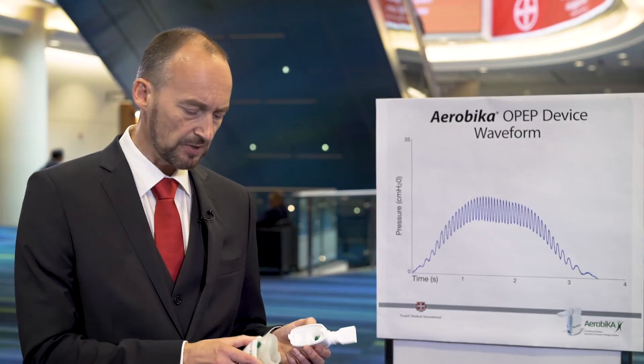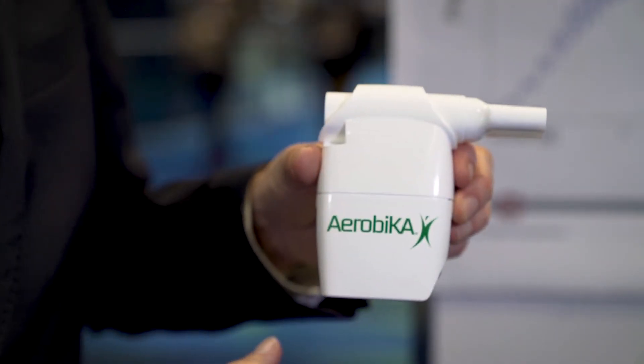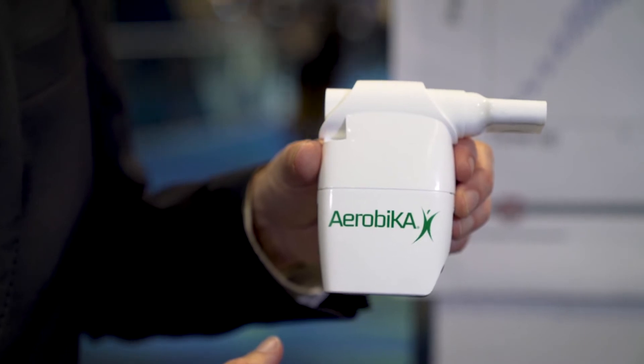In terms of the device itself, this is an oscillating positive expiratory pressure device, an OPEP device. The device opens up the airways and provides pressure pulses to loosen mucus and mobilize it for expiration. The Aerobica device has a unique function — an oscillating valve — very efficient and effective in the way it works, and produces its own proprietary waveform.